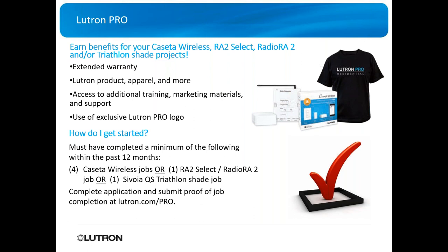To get started: if in the past 12 months you've done four Caseta jobs, one ROT2 Select or ROT2 job, or a Savoia QS or Triathlon Shade job, you're already pre-qualified. Just complete the application and submit proof of job completion at LutronPro. Great program that doesn't take extra effort — you're already doing the job, just fill out the application.